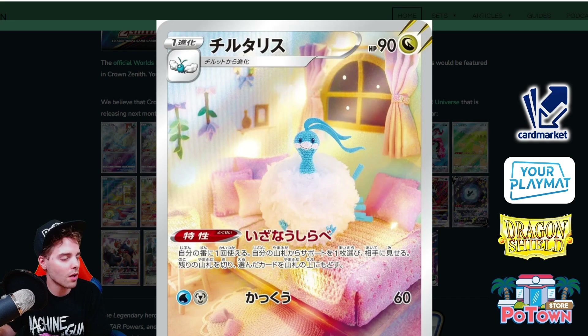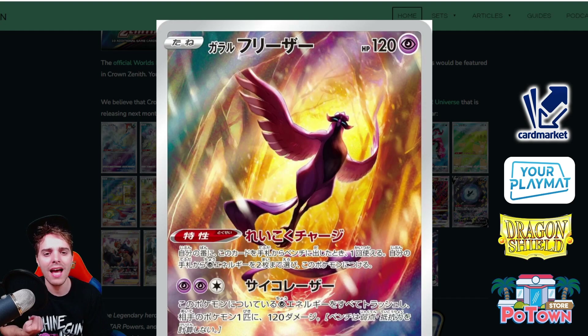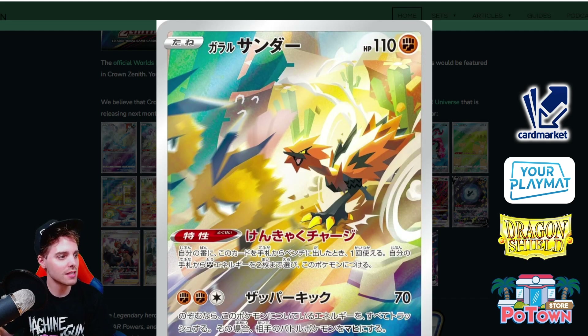Moving forward is Altaria — this is the Altaria that can put a Supporter card on top of the deck, with 90 HP and free retreat. It has seen some recent play in the Arcanine and Zoroark decks. Then there's Galarian Articuno V — it hasn't seen a lot of play, but look at this artwork: Galarian Articuno majestically roaming through the forest with bright colors and the sun pictured on the card. Its ability lets you discard two cards from hand to draw one card.